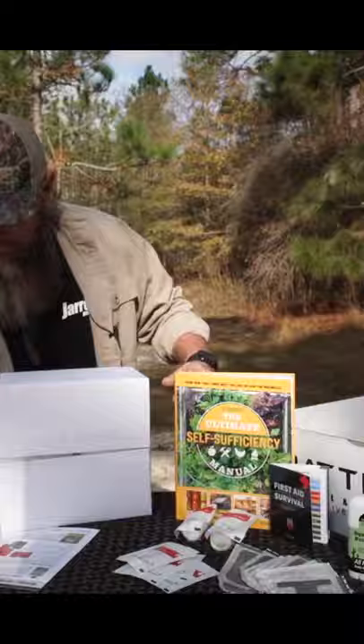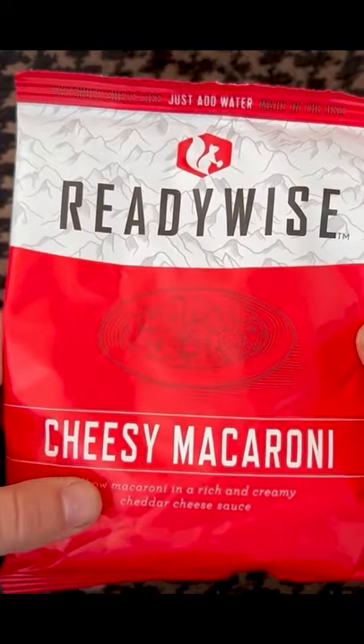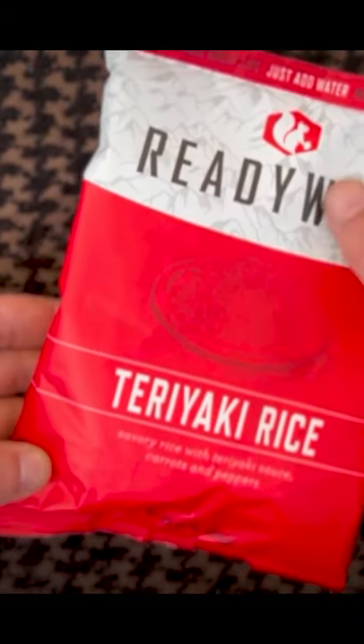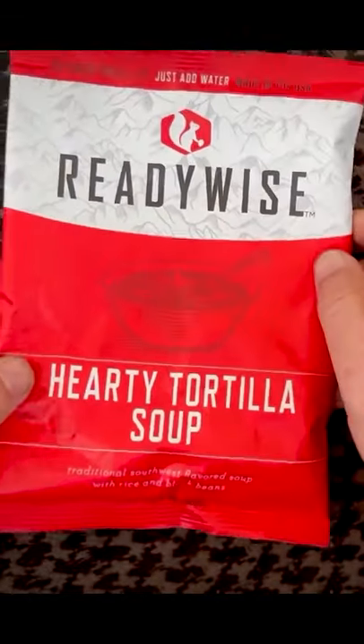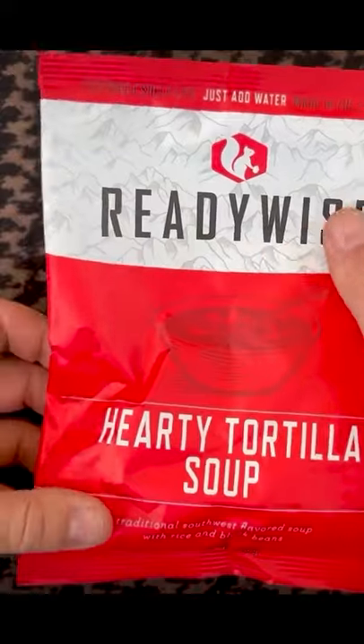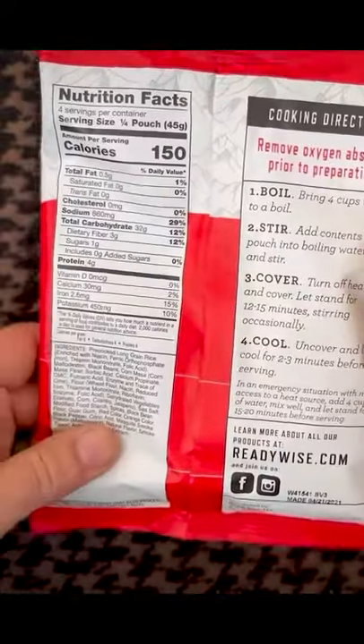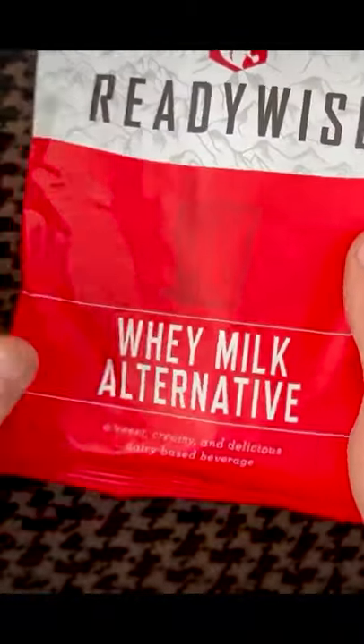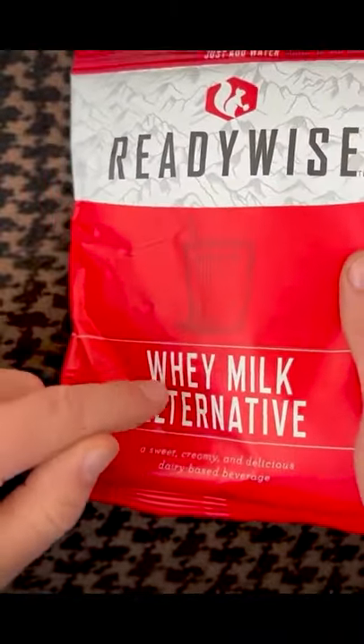This kit includes four servings of cheesy macaroni, four servings of teriyaki rice, four servings of hearty tortilla soup, ready-to-eat tortillas, and a whey milk alternative. There are 12 servings of the whey milk alternative.